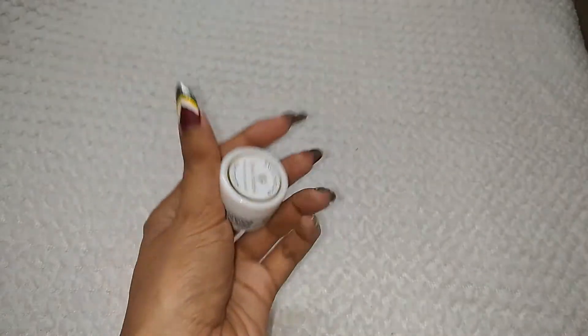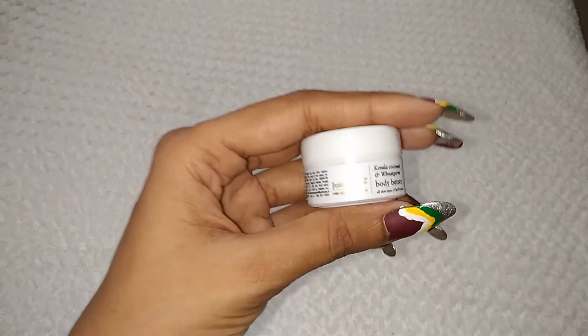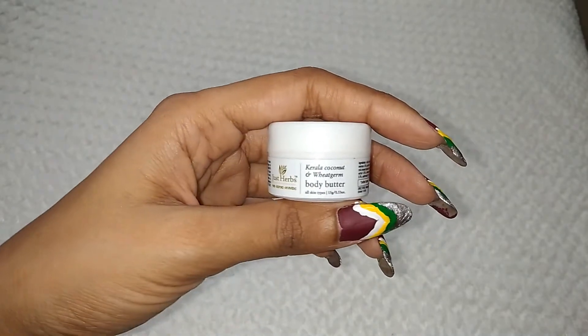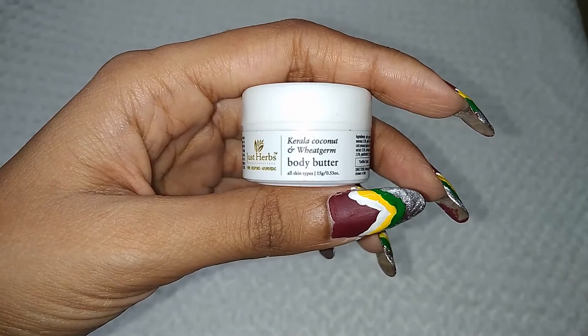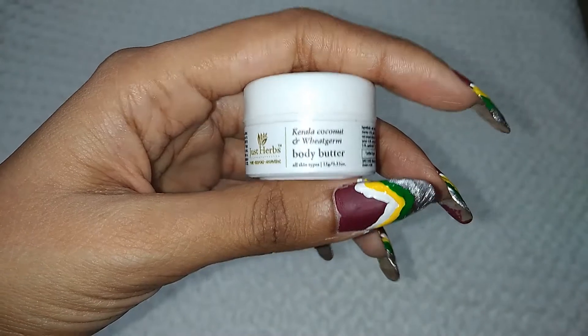So let's talk about it. It has a small little dip and very sweet plastic packaging. You can see the Smittim branding and Just Herbs label. Here you will see the ingredients. This is Kerala Coconut and Wheat Germ Body Butter, received in 15 grams of product quantity. They claim it is beneficial for all skin types.